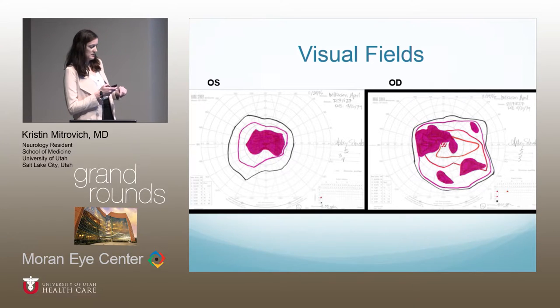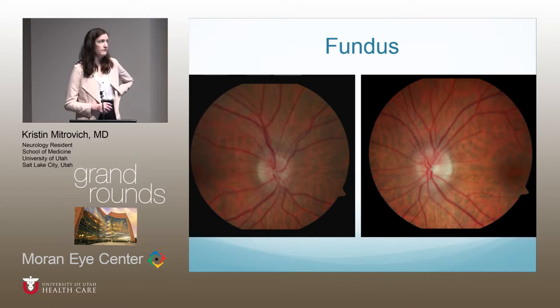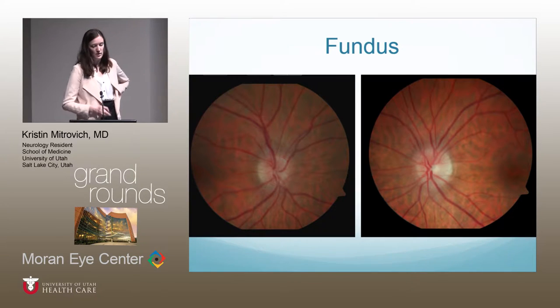Her visual fields showed an enlarged central scotoma in the left eye, and an enlarged cecocentral scotoma with some peripheral defects in the right eye. Her fundus pictures showed swelling in the right eye mostly superiorly, nasally, and inferiorly. In the left eye, swelling was most notable superiorly and inferiorly as well.